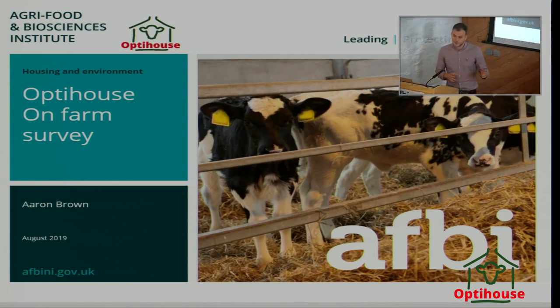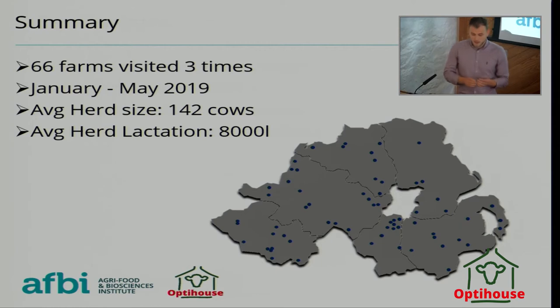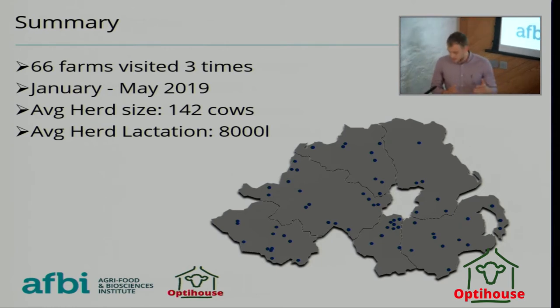The first step was to do a survey of calf housing in Northern Ireland. We visited 66 farms three times during the period from the end of January to the start of May 2019. This was in partnership with the CAFRE dairy advisory team.